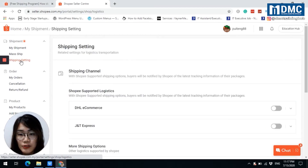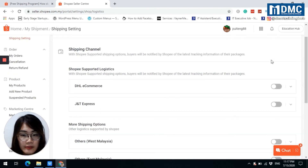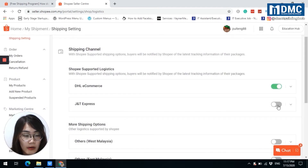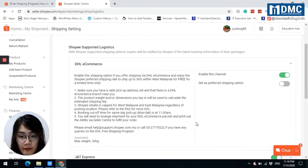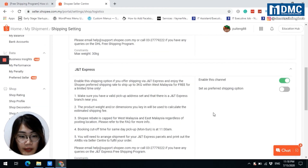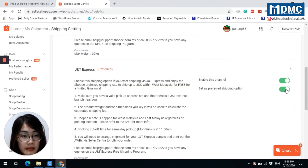You can see the shipping channels. You will find DHL eCommerce and J&T Express — just turn them on in your shipping options. Click on the arrow to see more information about these shipping companies. You can enable this shipping option if you offer shipping with DHL eCommerce or J&T Express. Just click on 'Set as preferred shipping option' and that's it.